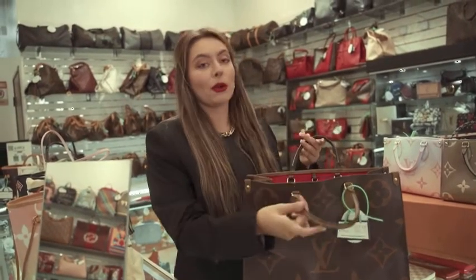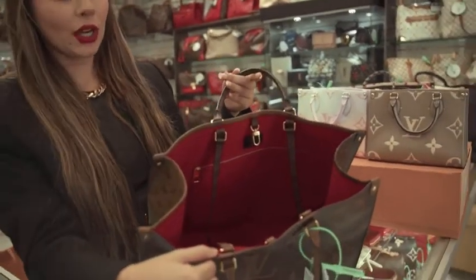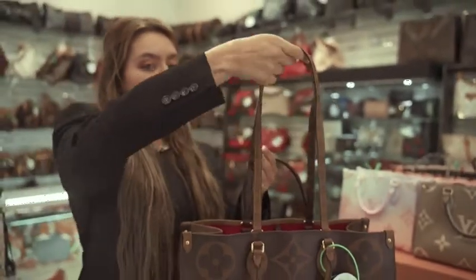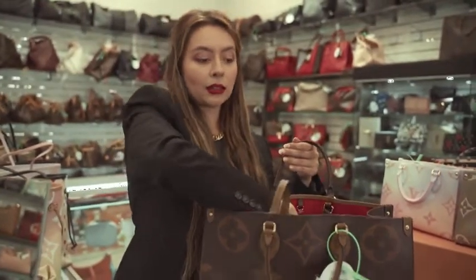The On The Go Monogram in brown — it's one of the most beautiful bags that we own. It's very classical. As you can see, the red interior is in excellent condition. It does come with double straps, so you can use it as a shoulder bag or as a hand bag. Either way, it looks wonderful.